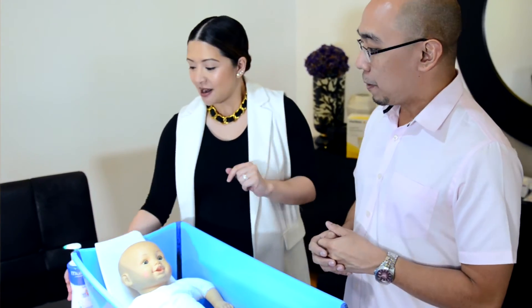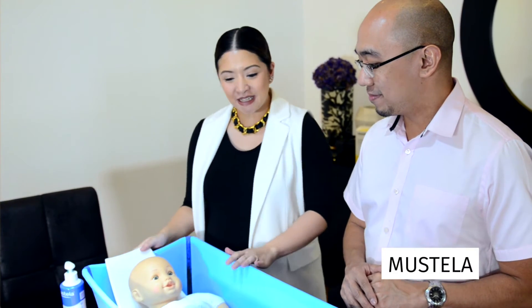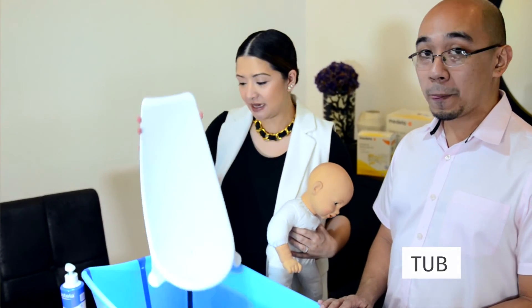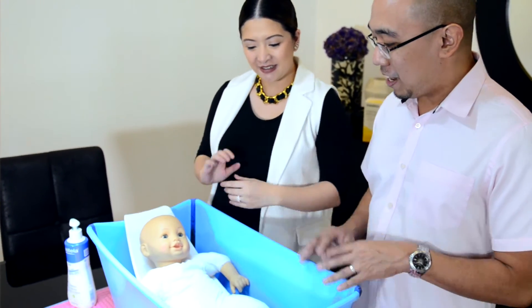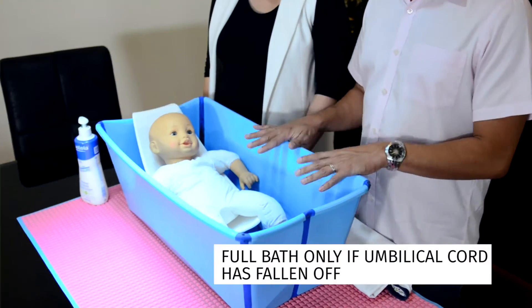Believe it or not, after having two kids I still don't know how to bathe my baby — I'm so scared because they're so tiny. It's a good thing Dr. David is here to teach us. Here are the basics: Mustela soap, the tub — which comes with an attachment — and of course our little baby. Once the baby's umbilical cord has fallen off, then you can do tub bathing for the baby.